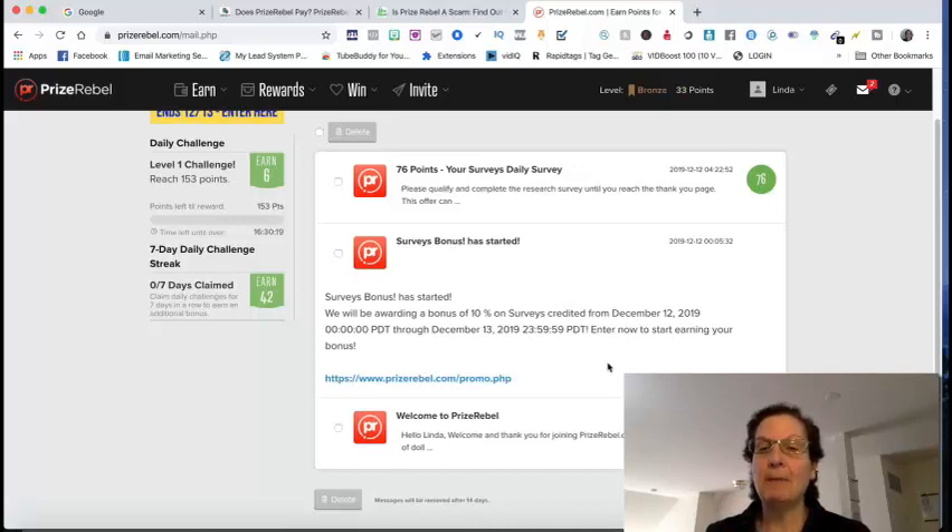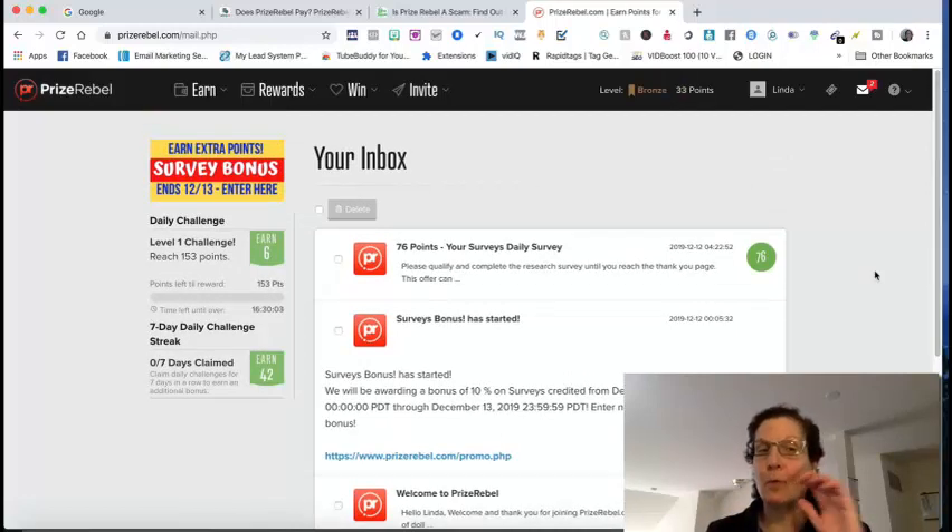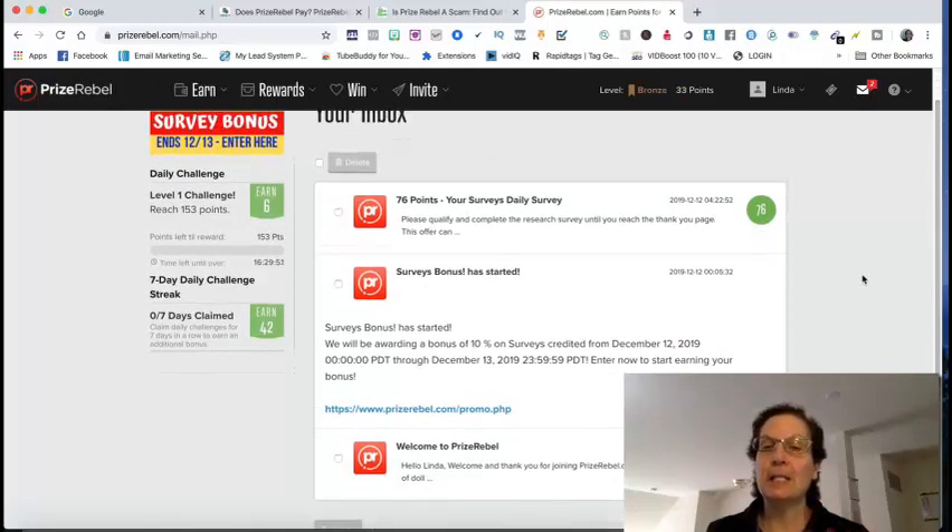You have to stay on top of these emails and keep checking them. At the bottom it says the code will be removed after 14 days. I had a cash code email here yesterday but it was deleted because the 14 days were up. They send you the cash codes through email so you can earn more points — that's how you get them. If you're not checking your email regularly, you'll miss them and won't be able to use them.